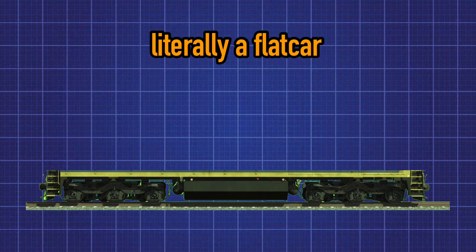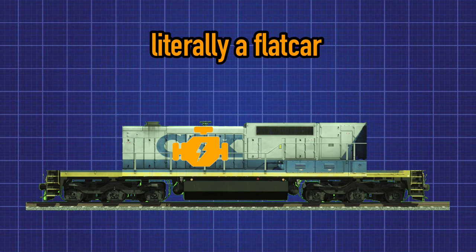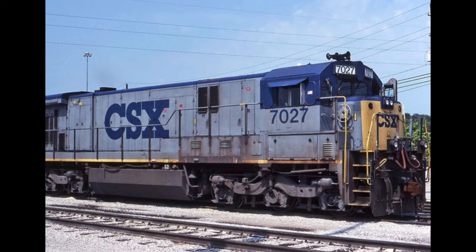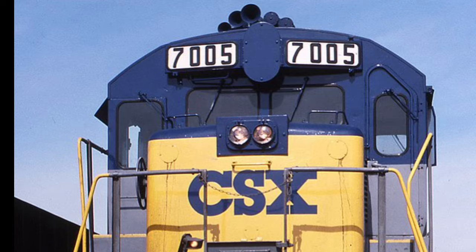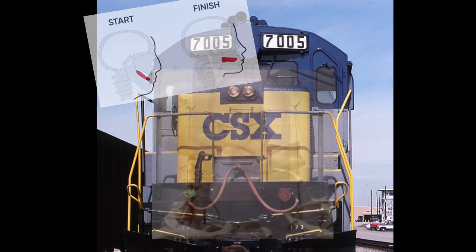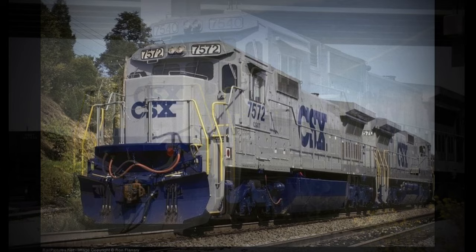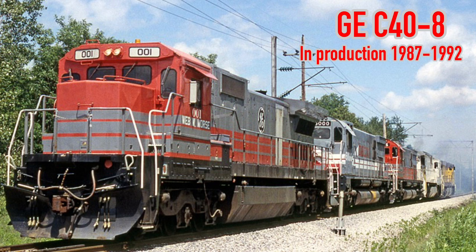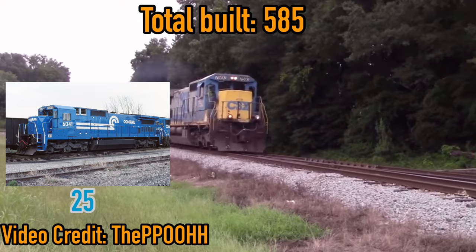GE quickly took the lessons learned from the C39 and took the blueprints of the C30-7, ripping the locomotive pretty much right down to the frame, adding a new body, a new GE7 HDL engine, new electronics, an extended frame, and most visibly, a newly designed standard cab with new extended radiators. This new locomotive, the GE C40-8, was introduced to the world as GE No. 1, and after testing, would enter production between 1987 and 1992.